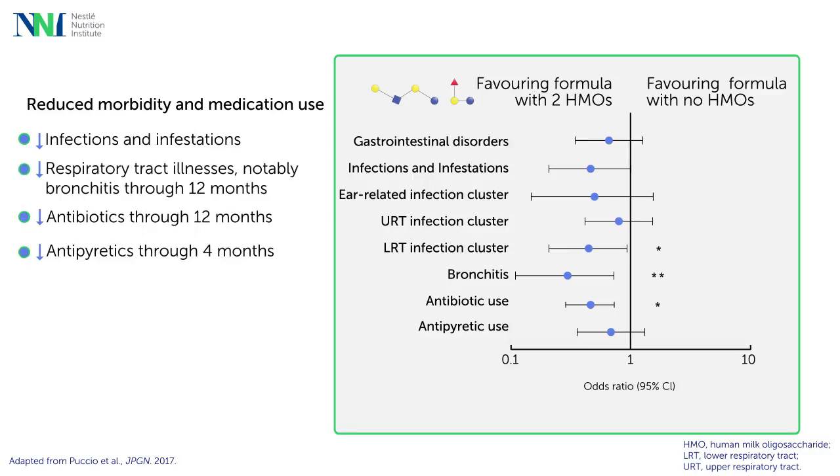Similarly to what was seen in healthy infants, infants with cow's milk protein allergy fed with an extensively hydrolyzed formula containing 2FL and LNnT had a similar trend towards a reduced risk of lower respiratory tract infections, and a decreased use of antipyretics.